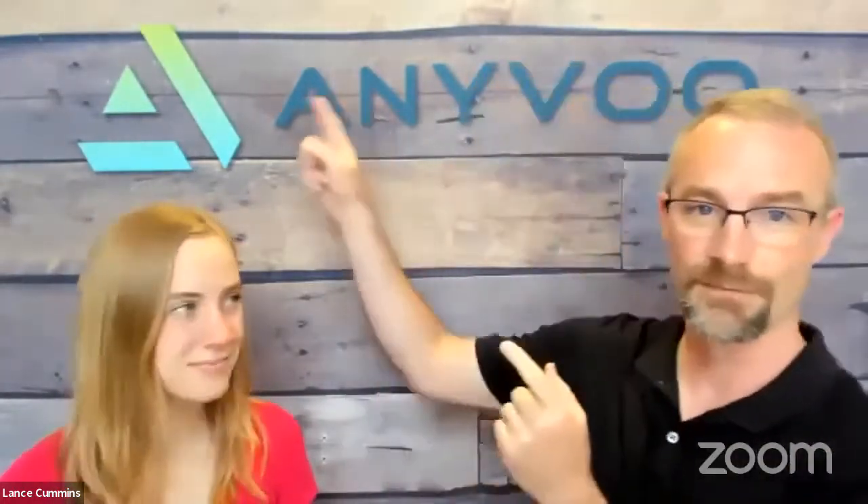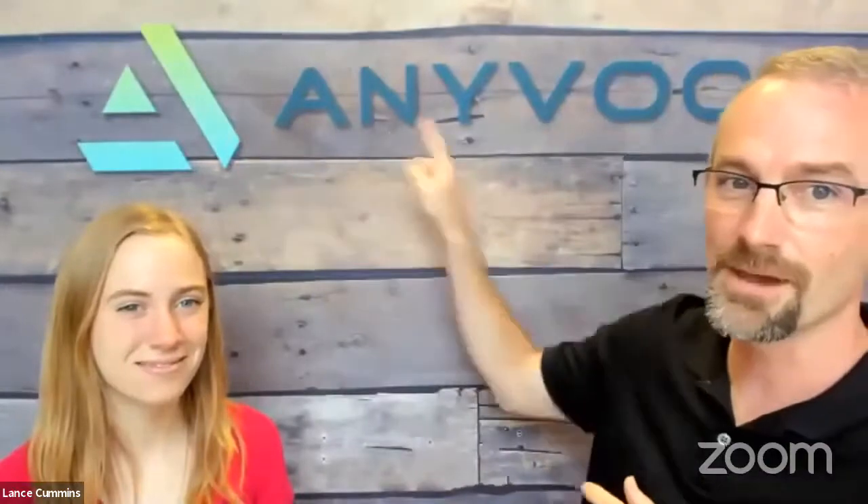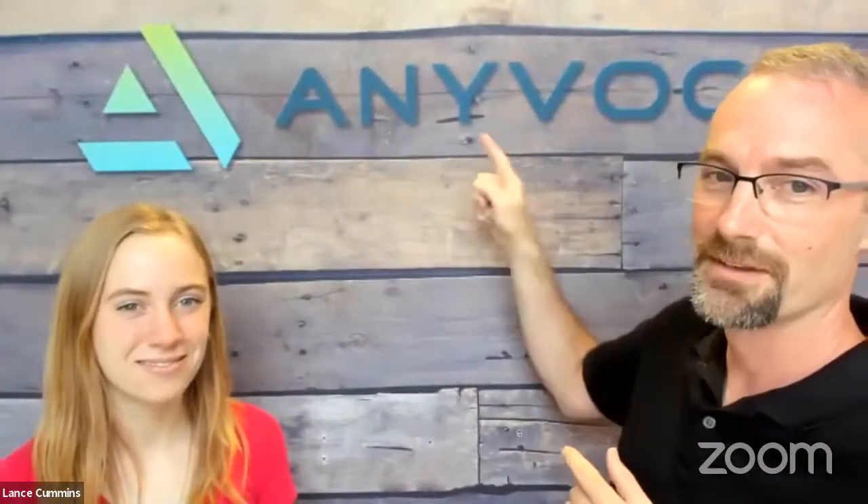Right now Ellie and I are standing in front of an AnyVoo backdrop. You can find out more at AnyVoo.com. My wife says the V-O-O stands for Video Optimized Office, which is really cool.